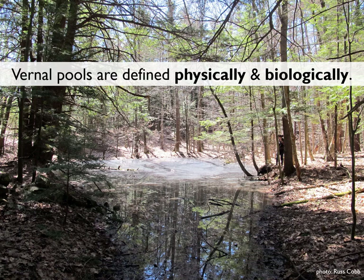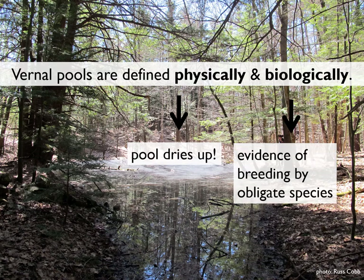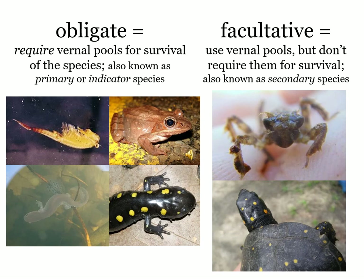How do you know if you found a vernal pool and not just a wicked big puddle in the woods? Vernal pools are defined both physically and biologically, and both things need to be present. The physical definition is that it's a pool that dries up at some point. The biological definition is that certain species known as obligate species breed in that pool.